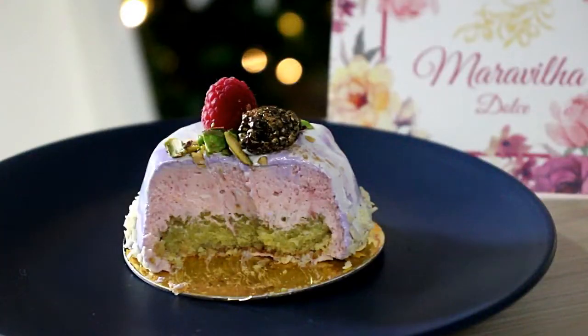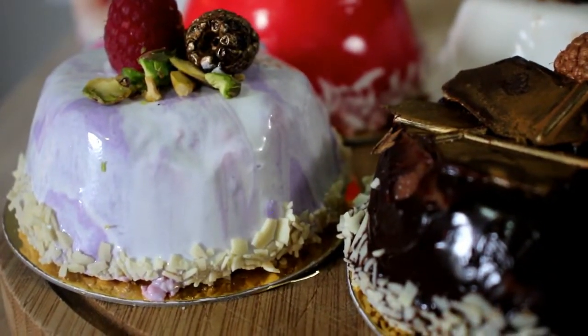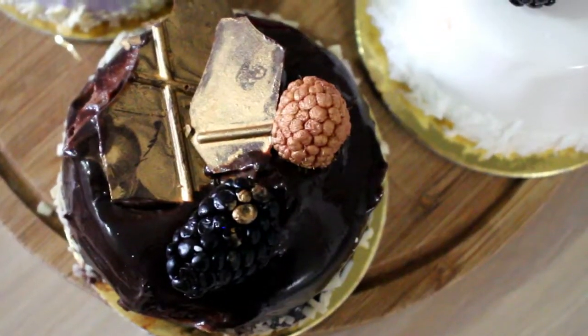One thing I particularly enjoy with this style of baking is that you not only get to enjoy the cakes, but you also get to enjoy the art. You can tell that the cakes are made with care.